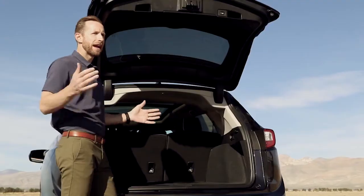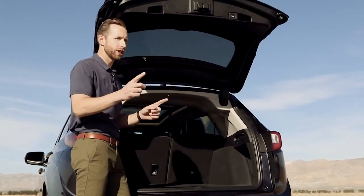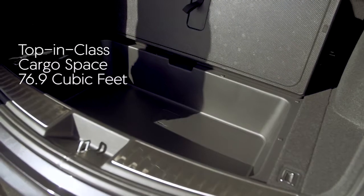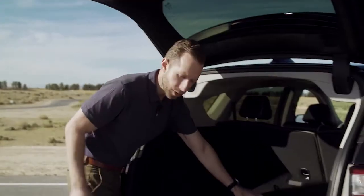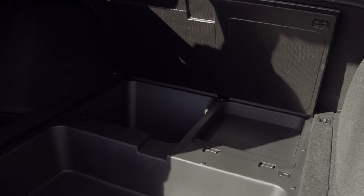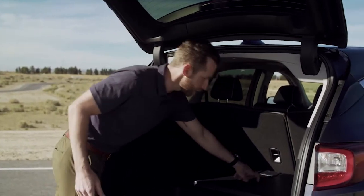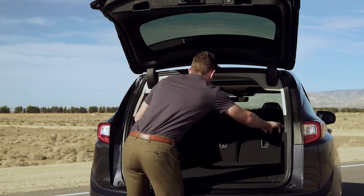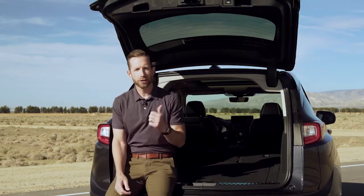This is an SUV, so let's talk cargo. Back here, cargo is top-notch. There's convenient underfloor storage — perfect for hiding all those things you don't want seen. And unique to this segment, there's even more underfloor storage. If you've got something large, just pull these handles and all seats fold flat.